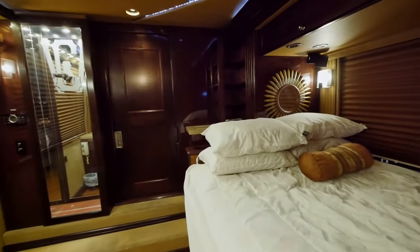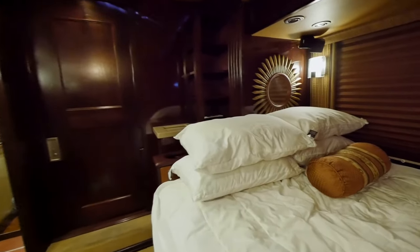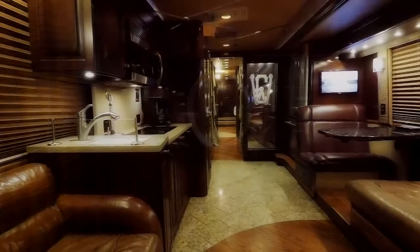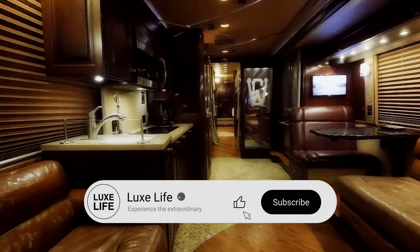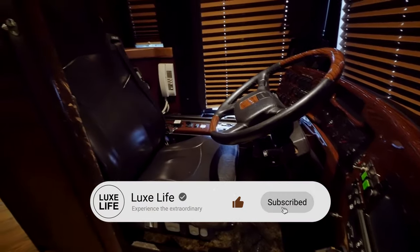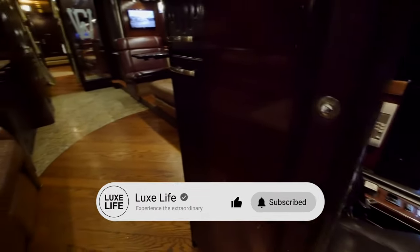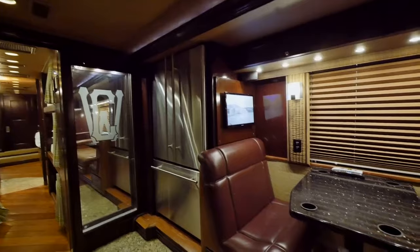Well, everyone, those were the most outrageous luxury RVs out there. Did any of them catch your interest? Let me know which was your favorite down below. And as always, hit that subscribe button and the notification bell. Until next time, happy trails, everyone. This has been Daniel with LuxLife.